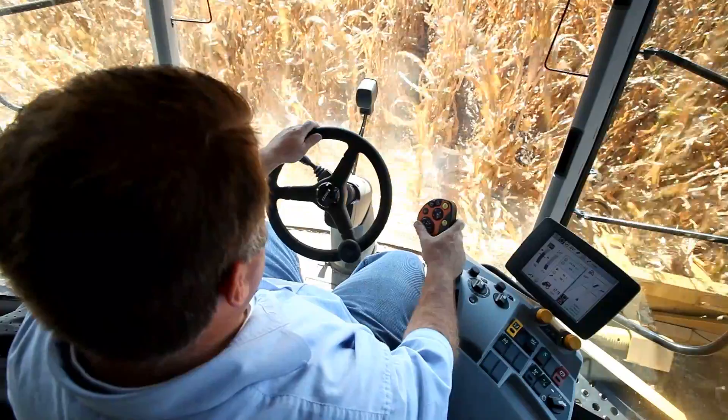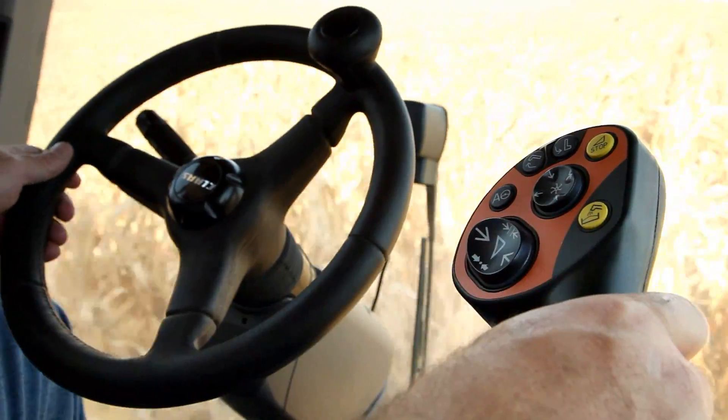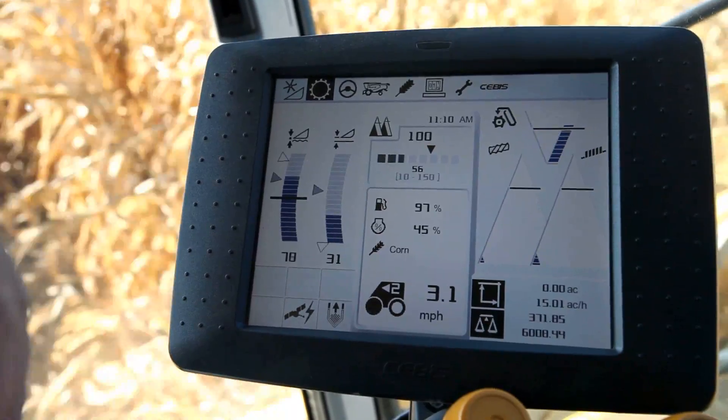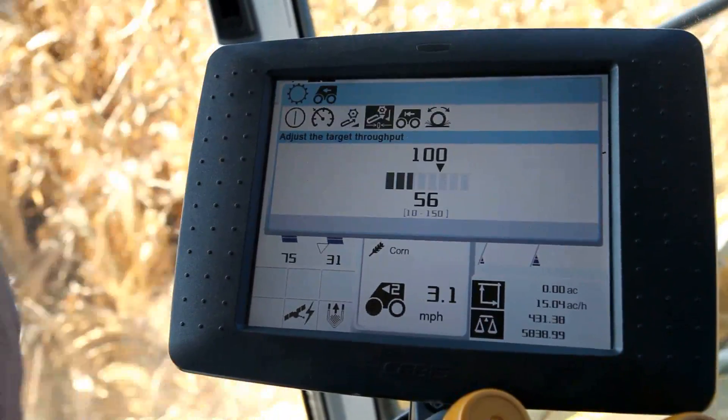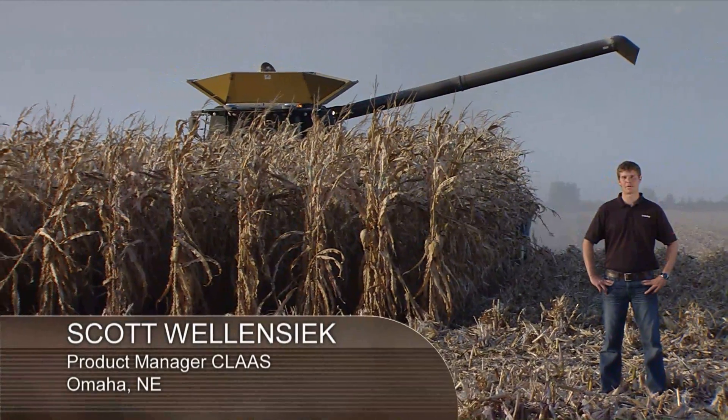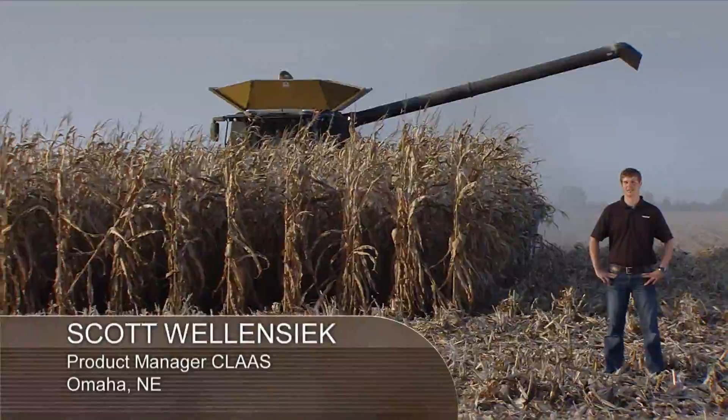To maximize performance, we're utilizing the new Cruise Pilot feature offered on the new Lexion 700 series. To activate, the operator presses the autopilot button on the multi-function handle. The combine automatically controls the ground speed, looking at the throughput of the feeder house as well as the sieve and rotor loss sensor and engine load. The result: maximized performance consistently throughout the day.